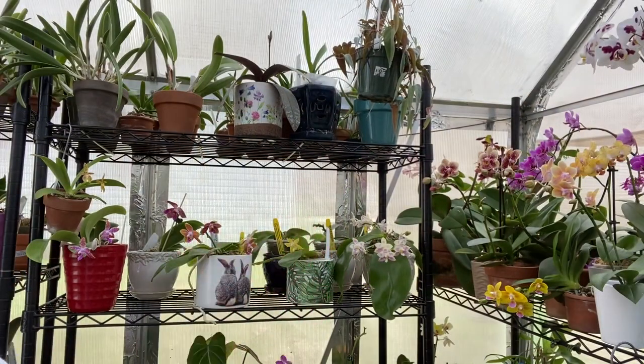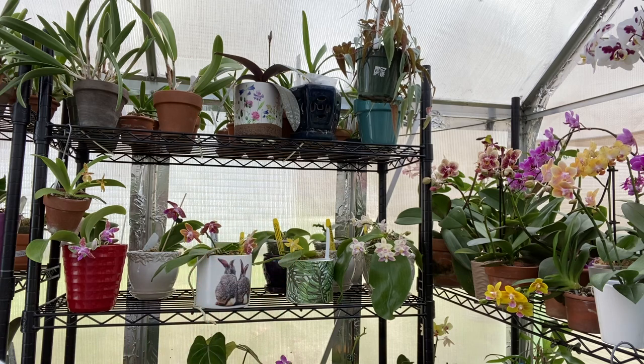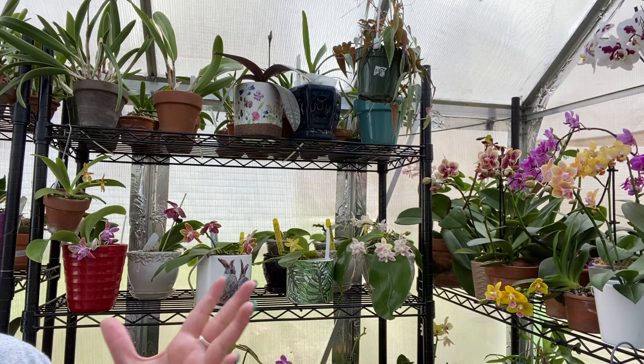Hello everyone, welcome to the greenhouse! I'm Dani. Today I want to show you the top three most fragrant Phalaenopsis in bloom right now. I'm going to go from least to most fragrant and least to my most favorite. I'm not the best at describing scents, so I'll try my best to convey what they smell like.